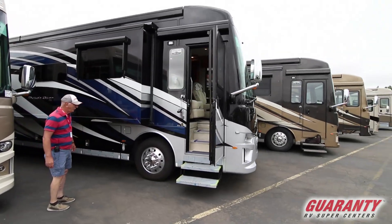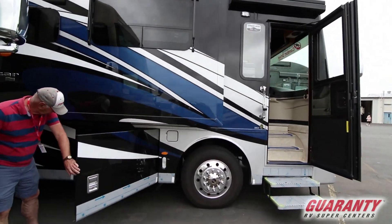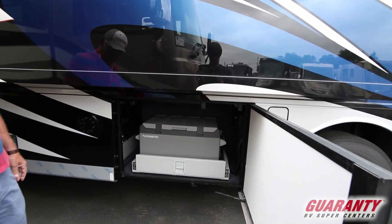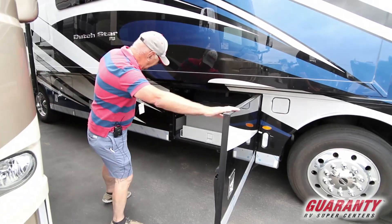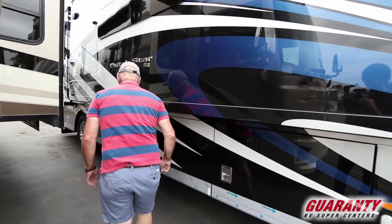Keyless entry with doorbell and lighted handle. We have a Dometic 12-volt/120-volt freezer. Those things are awesome the way they'll automatically change over when you change power. Great place to keep all the soft drinks.